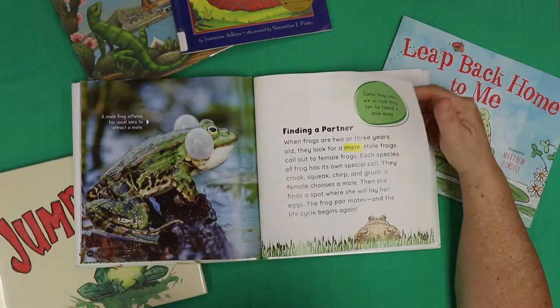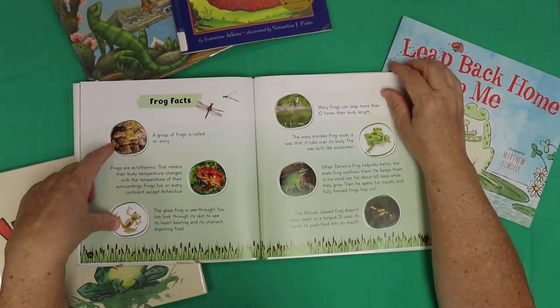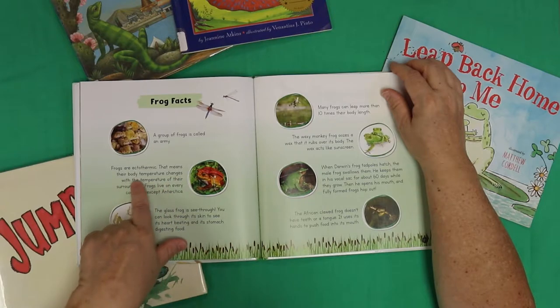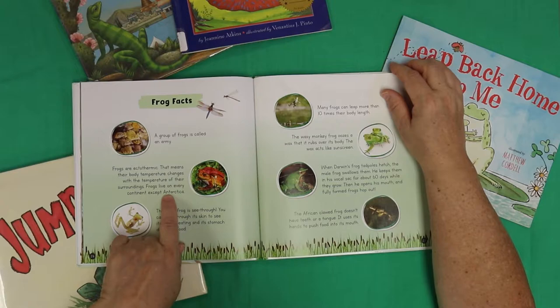If you live down near a pond or a lake, you can hear them all summer. Some frog calls are so loud they can be heard a mile away. Frog facts! A group of frogs is called an army. Frogs are ectothermic — that means their body temperature changes with the temperature of their surroundings. Frogs live on every continent except Antarctica — penguins yes, ants no.